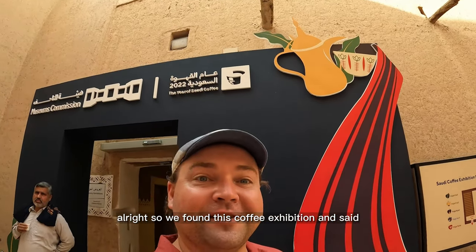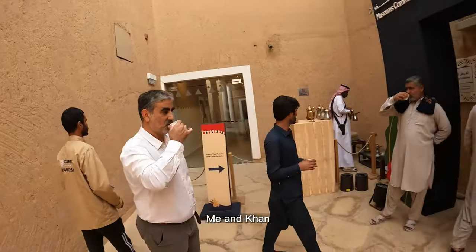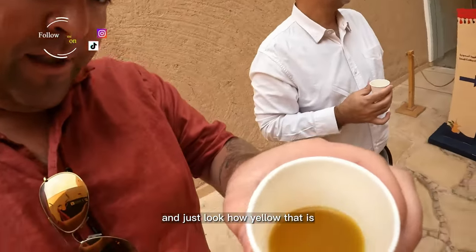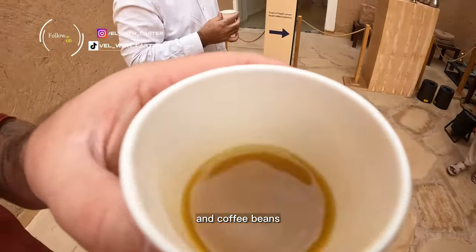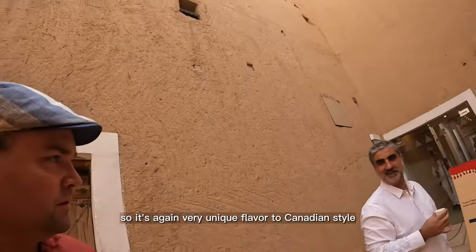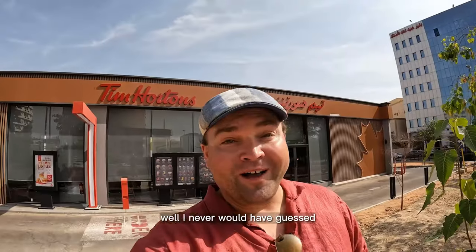We found this coffee exhibition — 2022 is the year of the coffee. Me and Han and a few other gentlemen are just having a cup here. He just made a pot — look how yellow that is from the saffron. There's also cardamom and coffee beans in it, so it's a very unique flavor. And the price? Free! Yes, that's right — free.